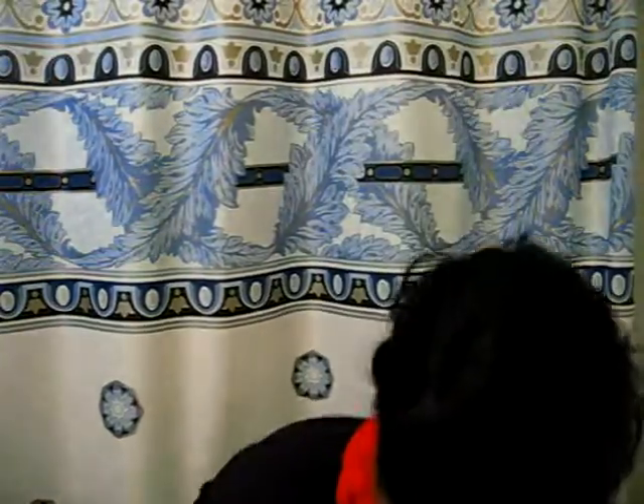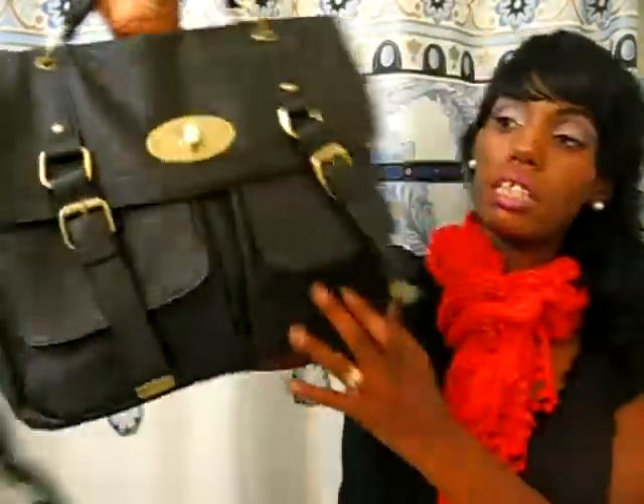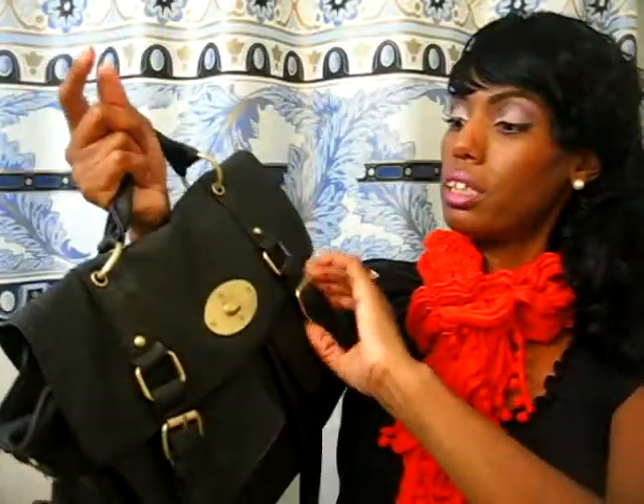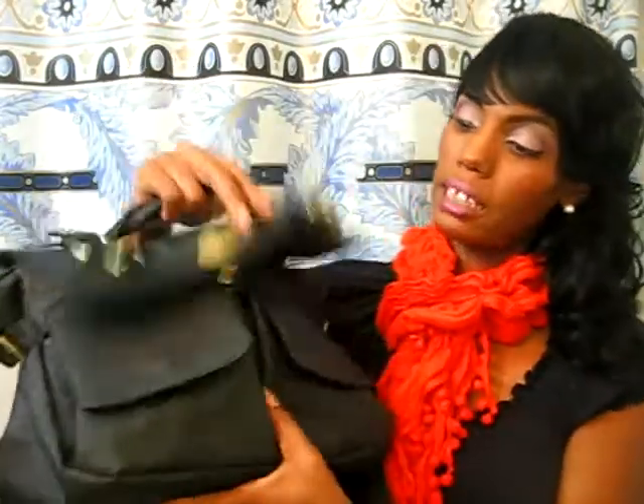And then the final bag is a satchel, which I thought was so cute. I got this from the consignment store — it was about $12. But it's brand new, it's in brand new condition. It still has the paper and everything in there, so I couldn't pass that up.